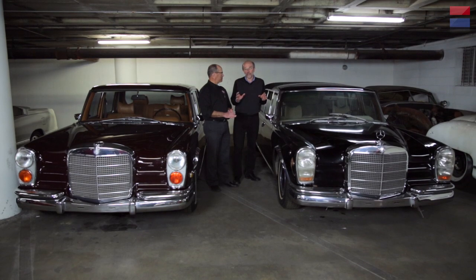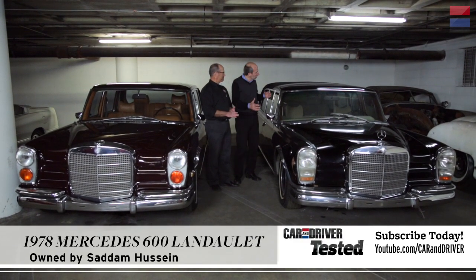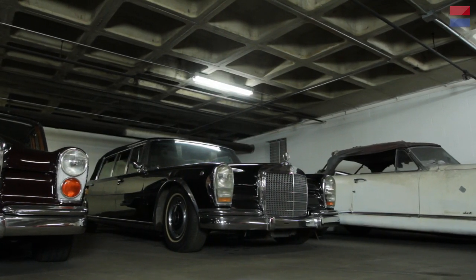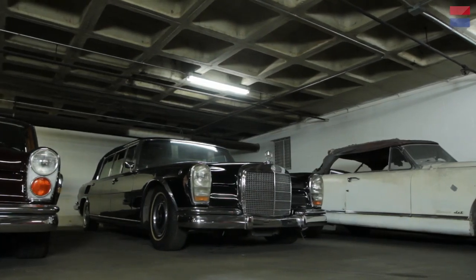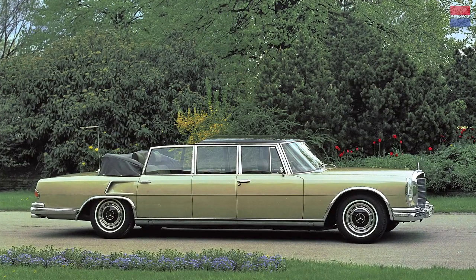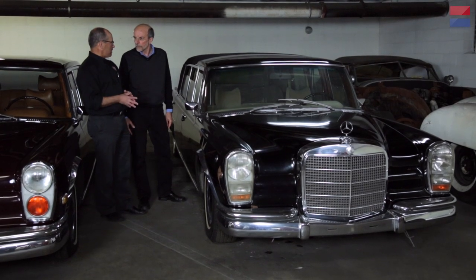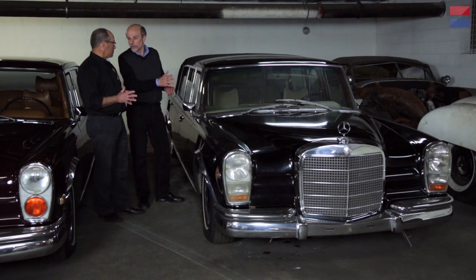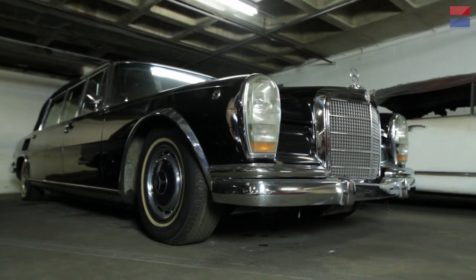We're standing between two Mercedes 600 limos — do you want one large on the right or a jumbo one on the left? This is a '78 Landolette. A Landolette is a body style like a town car or convertible — whereas a town car is open over the driver and closed in the back, a Landolette is open in the back and closed over the driver, because these cars were mostly used for formal processions and parades. I can't think of anybody that wasn't a head of state that would have any use for one of these. This is kind of a sinister car because it was owned and used by Saddam Hussein, and it was driven out of Iraq after he fell by an Iraqi businessman. From 1978 until basically 2003 or so, this was a presidential limo in Iraq.